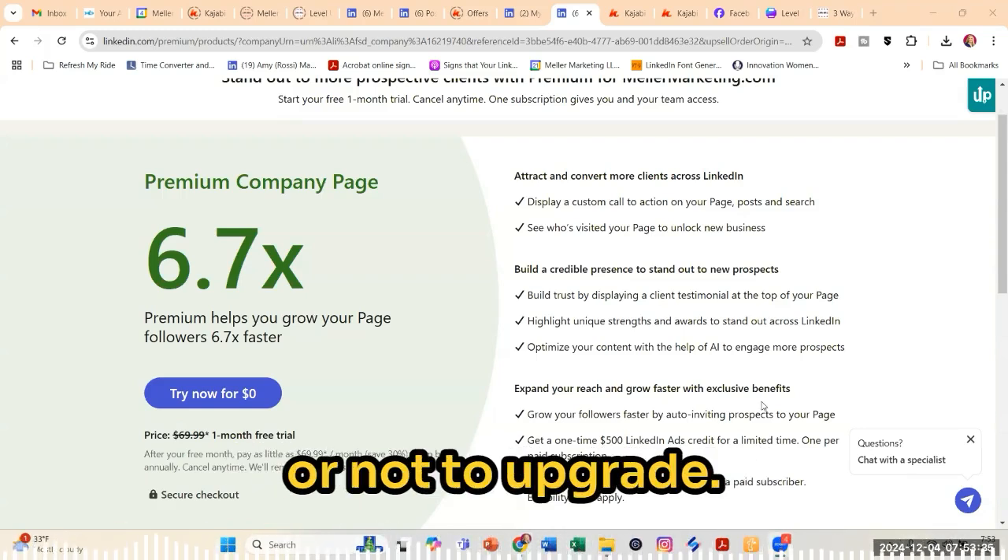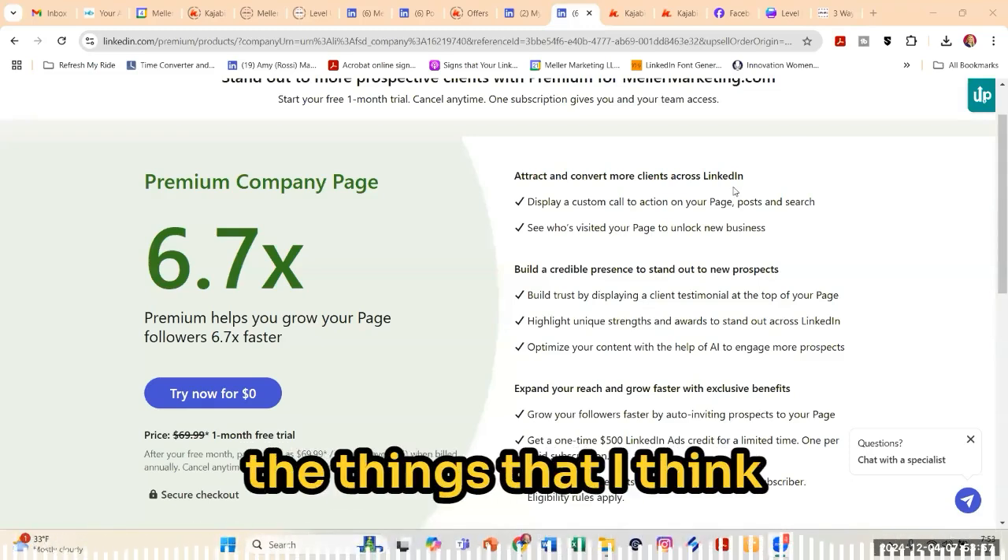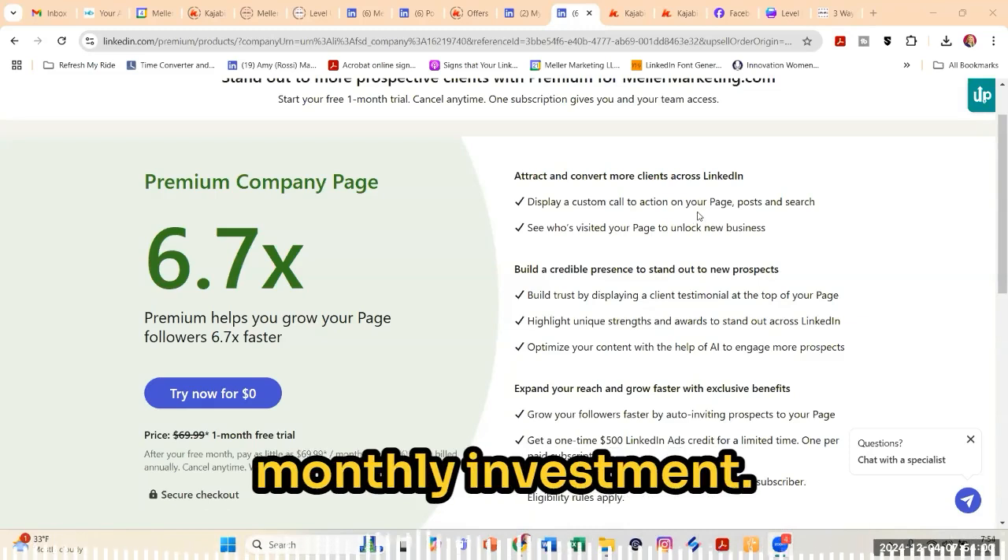here are the things that I've seen on here that I think could be of value for you as it relates to deciding whether or not to upgrade. I'm going to highlight from their checklist the things that I think would be worth that monthly investment.